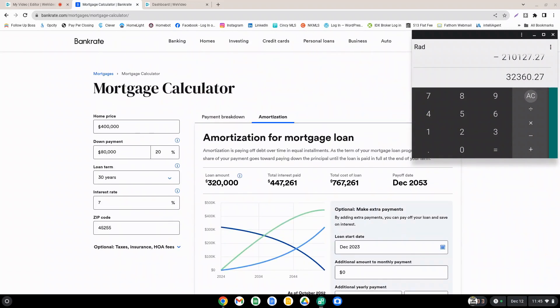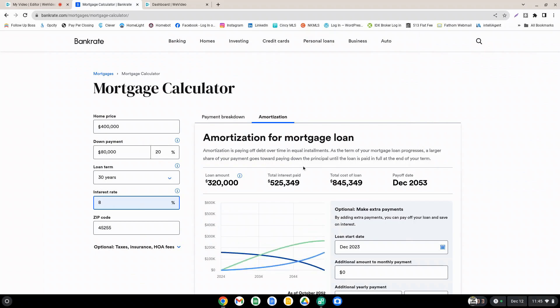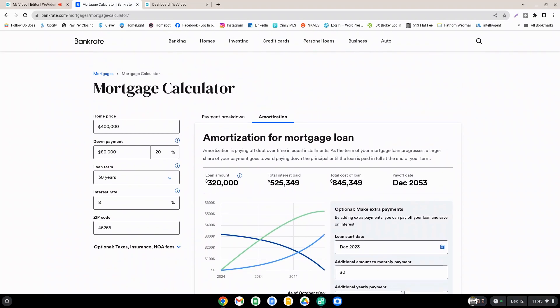Depending on your monthly budget, the $220 monthly savings may be a huge difference or perhaps not, depending on how much money you make and what percentage of your income that represents. Hopefully that gives you a good idea of the numbers and the breakdown. You can change any of these variables to match exactly what you're looking for. The point is to show you that a 1% drop in the interest rate does make a significant impact for most people in their monthly budget and over the long term for their financial future.